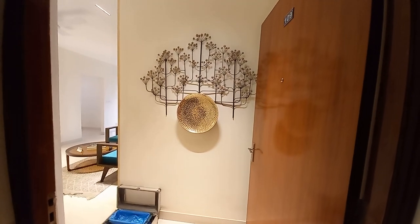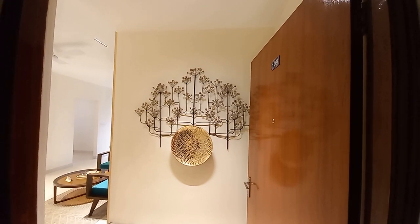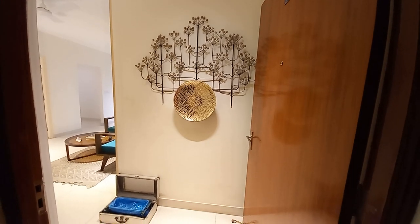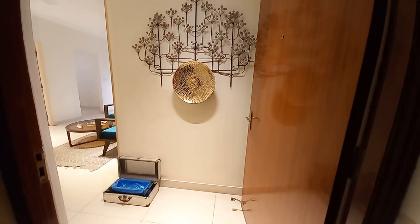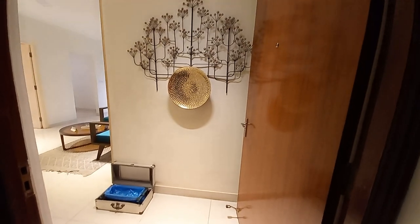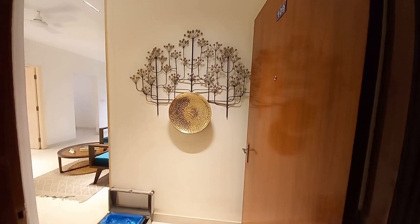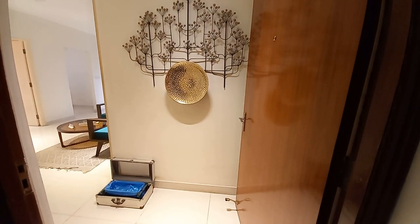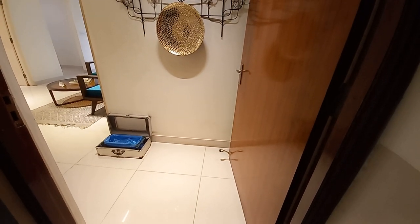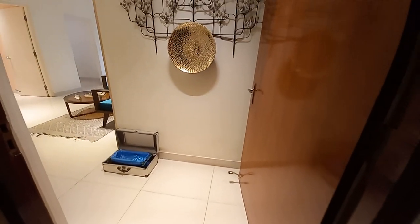Hello everyone, good evening. Today you can see this is a 3BHK actual sample apartment of a very renowned project of Kolkata, situated on BT Road. Just 5 minutes driving distance from Baranagur Railway Station and Metro Station, which is Dunlop Crossing. This is a 3BHK, 1156 square feet sellable area. This is the entry foyer — let's move on to the flat.